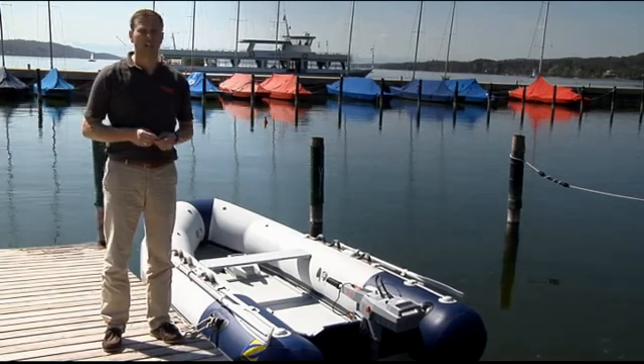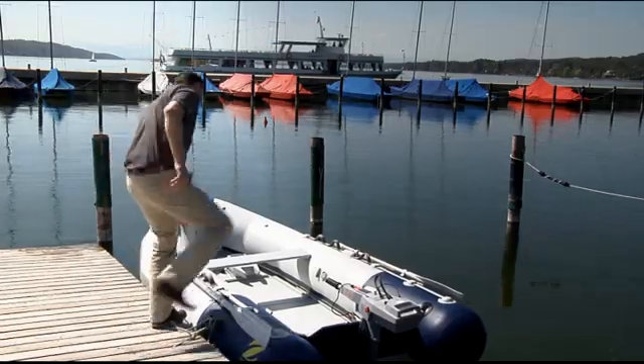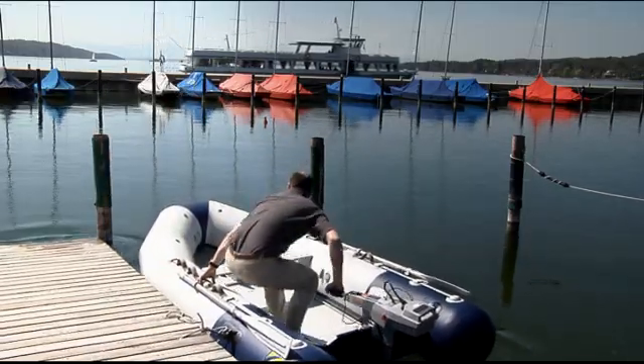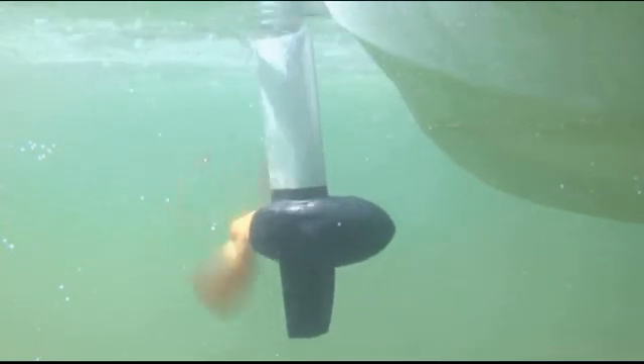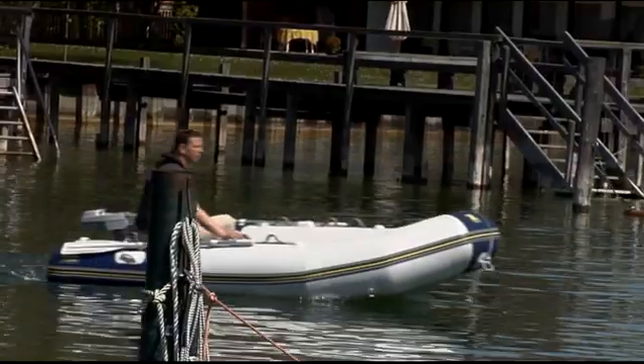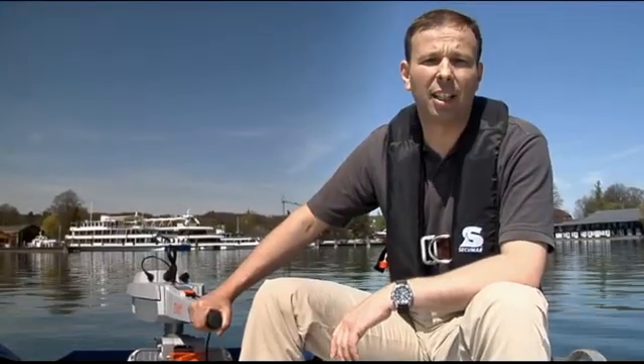So what about the other unique advantages of the Torquedo Travel? Let's go out on the water and have a look. Let's start with the tiller, where we have integrated a little display.